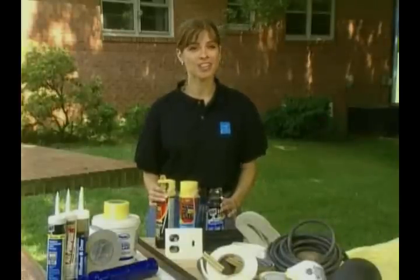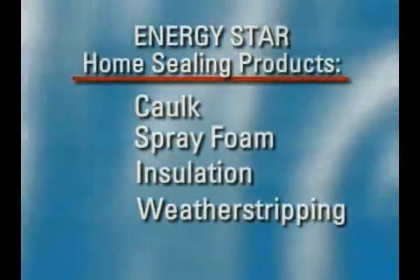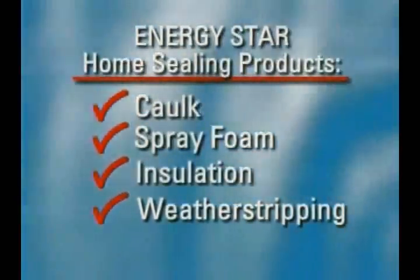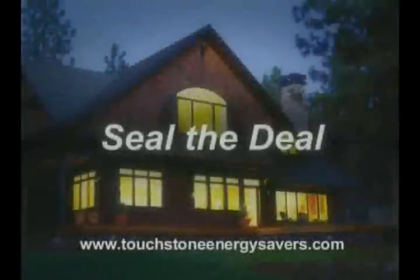And that wraps up Doug's home sealing project. Recapping our home sealing checklist: we looked at caulking, spray foam, insulation, and weather stripping. There are more ways that you can save energy at home. Now is a great time to schedule an annual checkup for your heating and cooling system. Keep your equipment tuned for maximum energy efficiency and cost savings. Go online to www.touchstoneenergysavers.com for more information on energy efficiency.